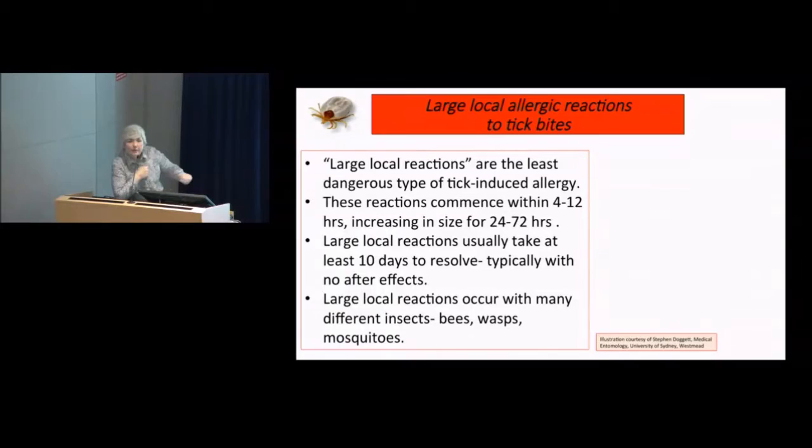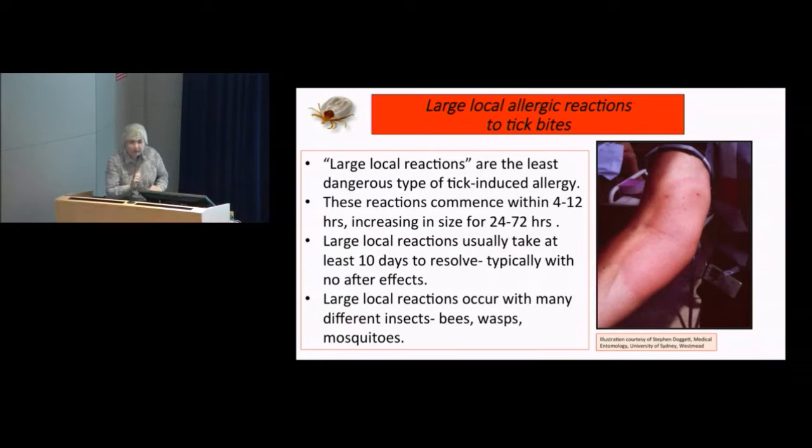The large local reactions — you can see that huge reaction there to the tick bite, two tick bites. That's the sort of thing a large local reaction is — quite enormous really. It's all inflammation, all due to allergy, making a big mess of the arm. You often get antibiotics for it and usually a tetanus shot as well. Least problematic from the point of view of survival, but quite a problem. They don't start until 4 to 12 hours after the bite, because you have to gather your immunological brigade to do the inflammation.